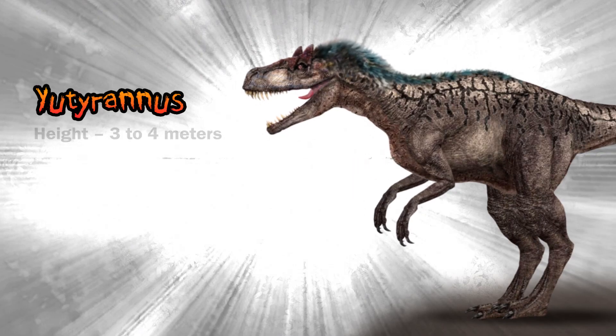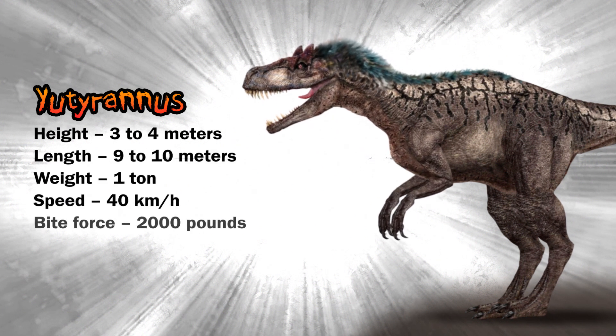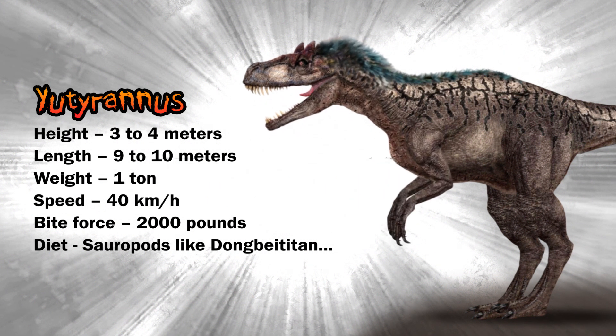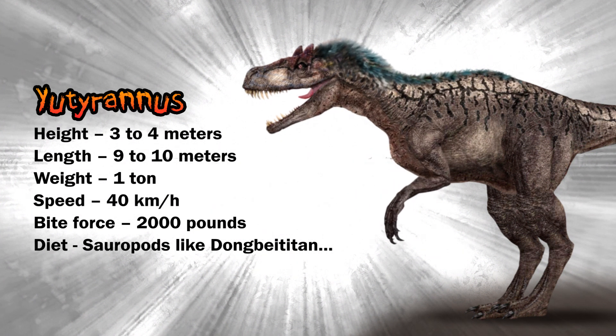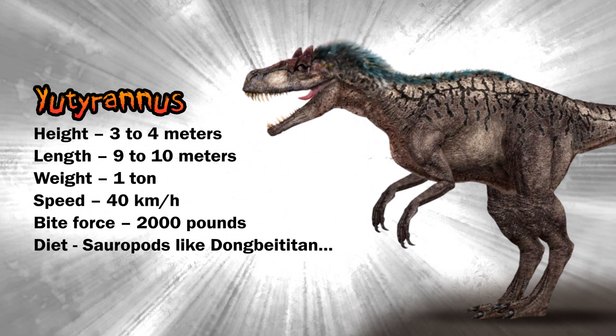Now onto the stats of Eutyrannus. Height: three to four meters. Length: nine to ten meters. Weight: one ton, being generous. Speed: let's say 40 kilometers per hour — that's being generous. Bite force: 2,000 pounds. Diet: sauropods like Dongbei Titan.